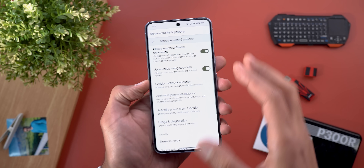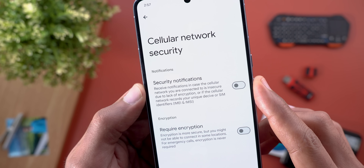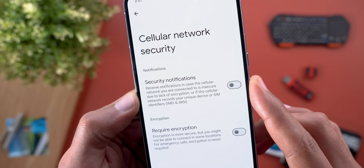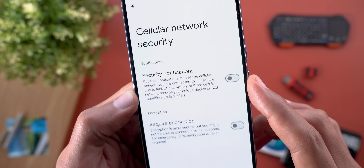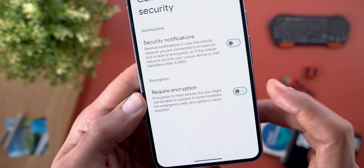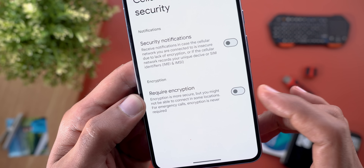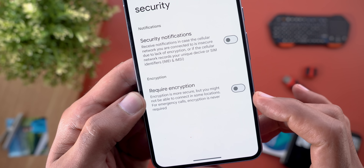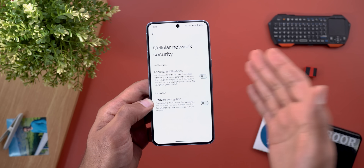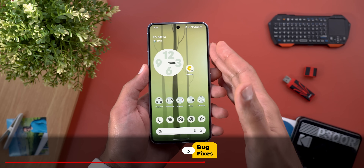Under Security and Privacy, then More Security and Privacy, there's a new option called 'Cellular Network Security.' Inside you'll see two toggles. The first is 'Security Notifications,' which sends notifications if the cellular network you're connected to is insecure due to lack of encryption, or if it records your unique device or SIM identifiers. The second is 'Require Encryption,' which forces encryption on the network, though you might not be able to connect in some locations, and for emergency calls encryption is never required. I haven't tested this in real life yet but will keep you posted.